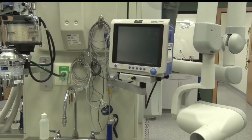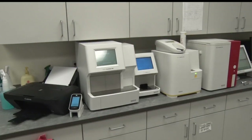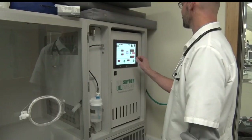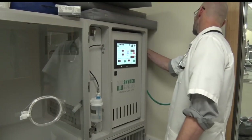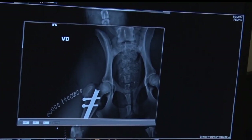Our radiography is all digital. We do have digital dental radiography. We have cold laser therapy. We have state-of-the-art blood machinery and urinalysis. We have an oxygen cage and an ICU unit. We perform bone surgeries. We do corrective knee surgery.